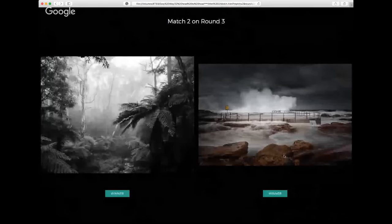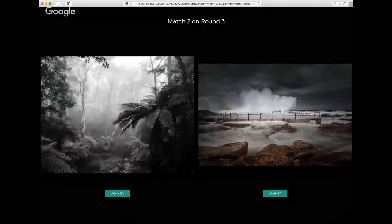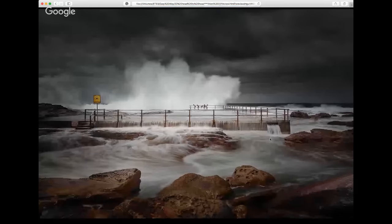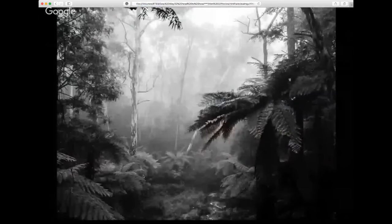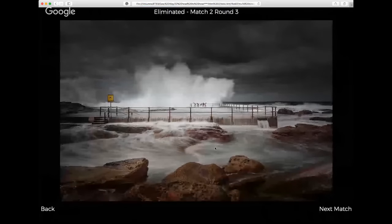These two could both sit very easily into the grand final. I've seen the Curl Curl storm image before — I wonder what the impact might have been if I hadn't. Incredible. My heart says the moody black and white is the one I'm going to put through to the final. It's an image I don't really know why, and I can see some improvement in it as well — but it's an exceptional image. I'm going to put that through.